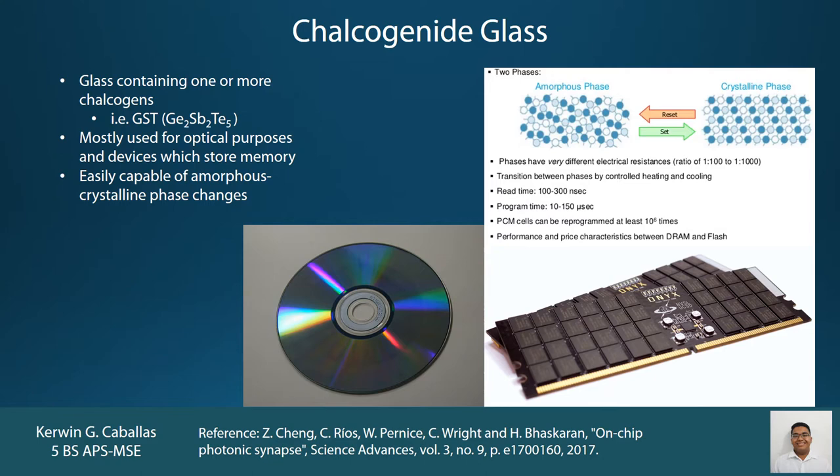What makes this material so useful for memory storage is that it readily transitions to a crystalline or amorphous state. So maybe in the future, these synapses which employ this material could be the backbone for CPUs and other computing devices everywhere.